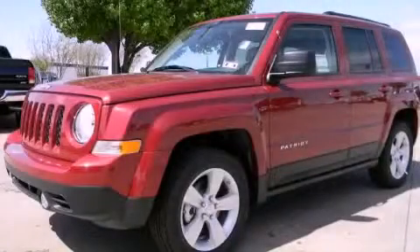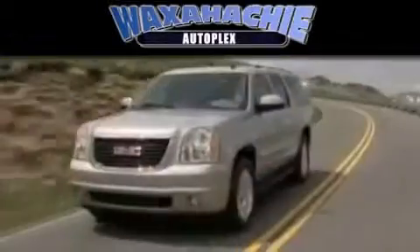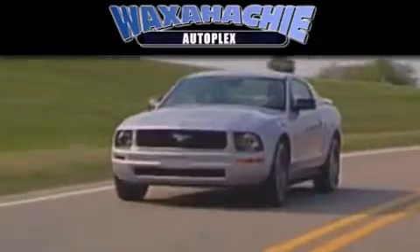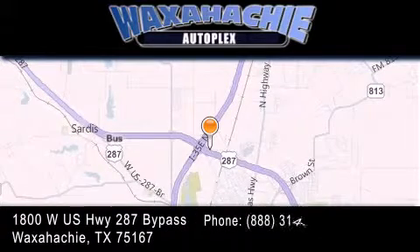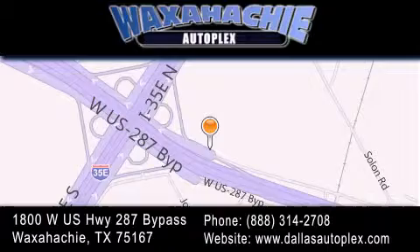Call now to find out how you can own this breathtaking vehicle. Waxahachie Autoplex is located at 1800 West US Highway 287 bypass in Waxahachie. Our goal is to exceed all of your expectations to ensure that you'll return for future visits.